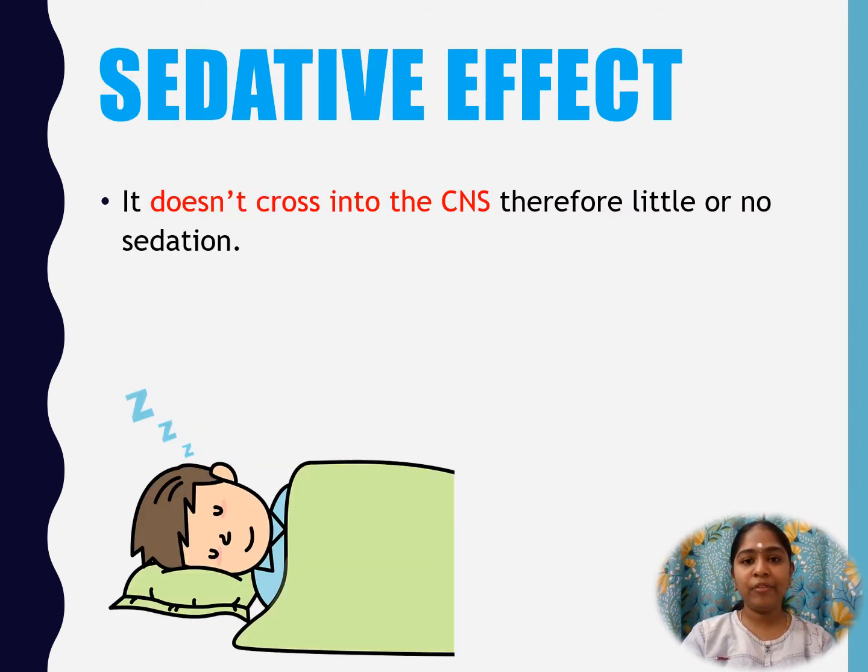Regarding the sedative effect of Cetirizine: Cetirizine does not cross the CNS; therefore, little or no sedation is found. Though considered non-sedative, Cetirizine can cause some sedation in many patients when compared to other second generation agents.